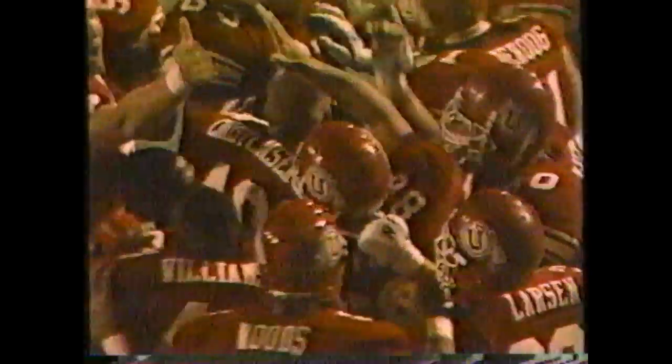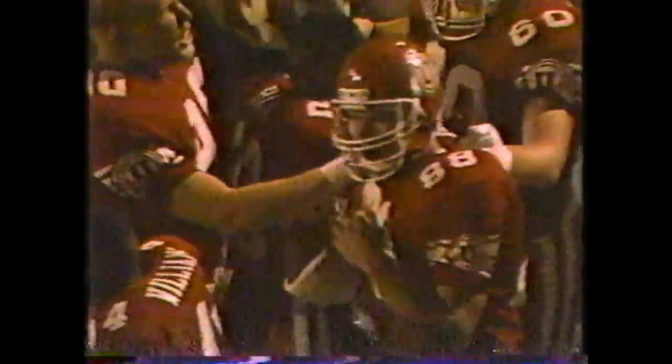What a heads-up play by Roley! We talked about Hail Mary — we just absolutely saw it. What a great play!